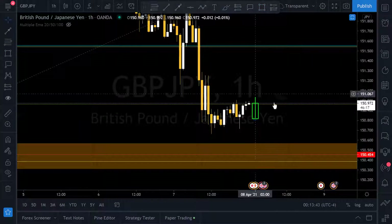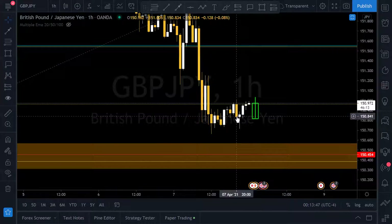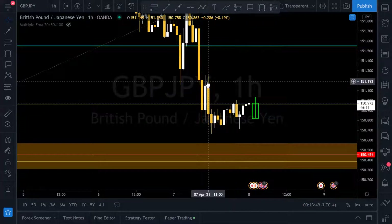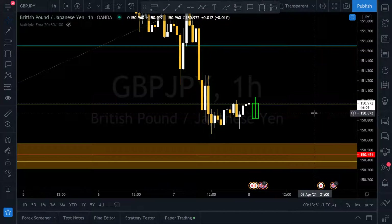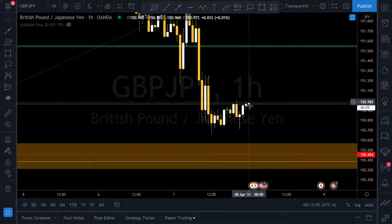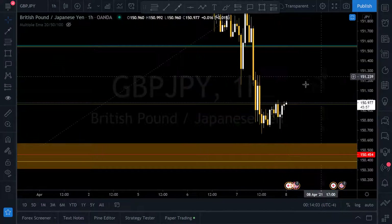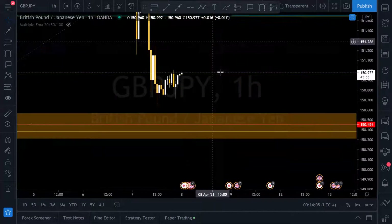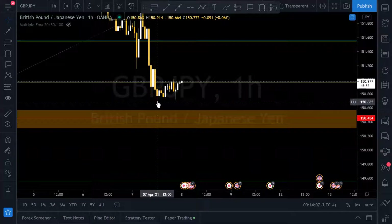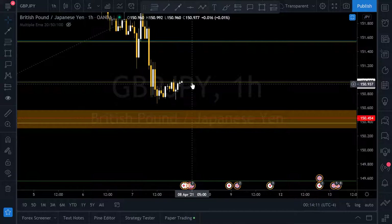You're left holding the bag because you thought it was going to break out and all you got was a wick — it turns into a big wick candle instead of a nice bullish one. Be really careful on these. Look for confirmation — let a close above this level happen, then we can jump in for a long position. With these wick rejections it doesn't look like it's going to reach the 61.8, but it's past the 50.